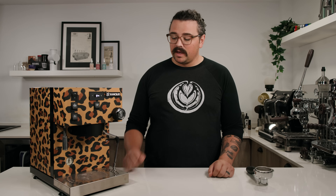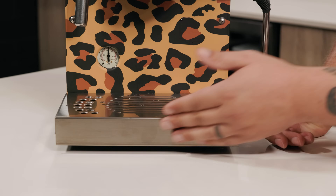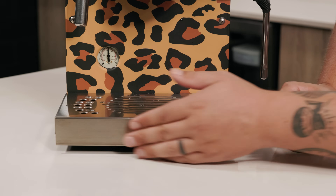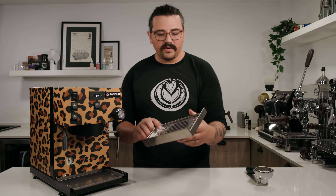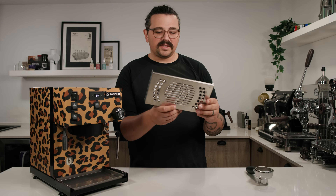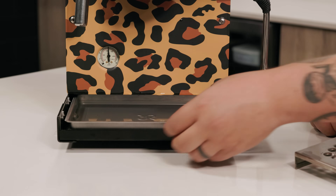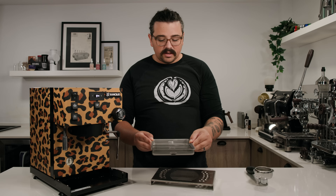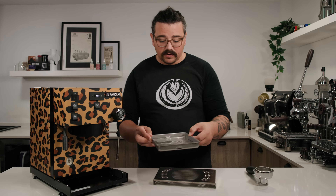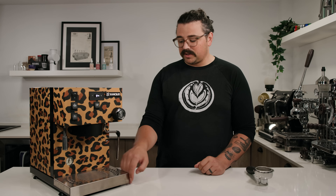A big thing that really irks me on this machine is the drip tray. It's very small and feels like an afterthought. The cover doesn't let you see the water level, and there's no overflow indicator. When you remove it, it's just bent-over metal that doesn't feel or look great. If it's really full, you have to tilt it to extract it, and you'll immediately spill water out the back — requiring you to lift the machine. They do allow you to raise the drip tray height for espresso-only use, which is a nice option, but overall it feels a bit janky and doesn't do the job super well.